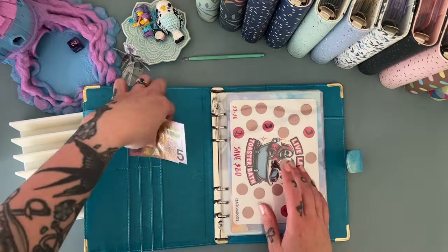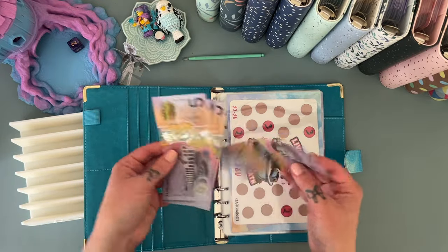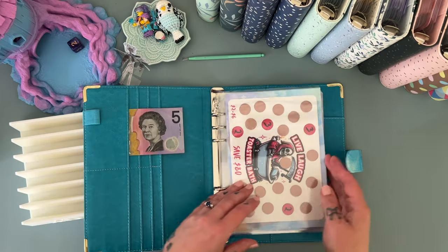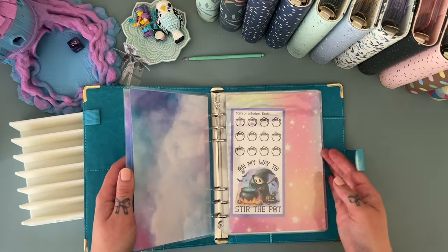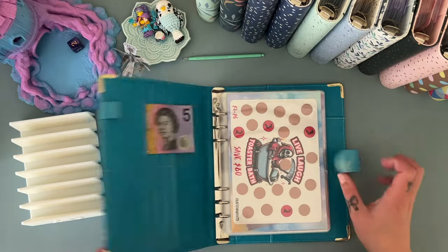We've got five, ten, fifteen, twenty, twenty-five dollars up the front here representing the budgie bucks that I threw out, and hopefully we can put at least another forty dollars into it next week as well. That will be the goal — we will see how we go.